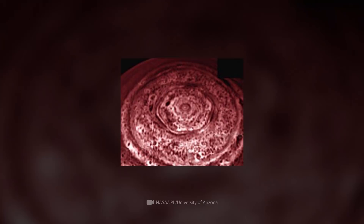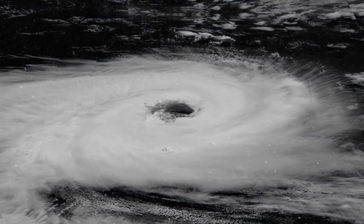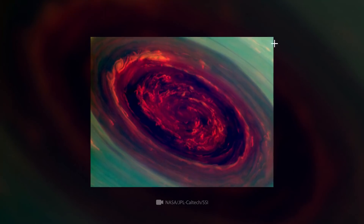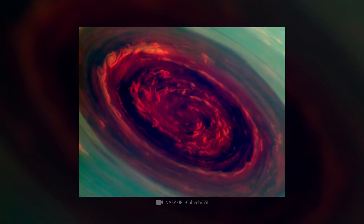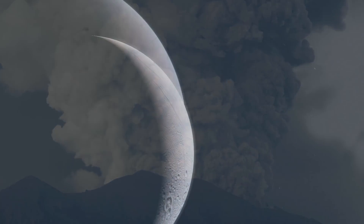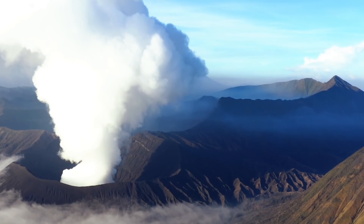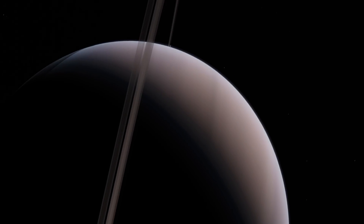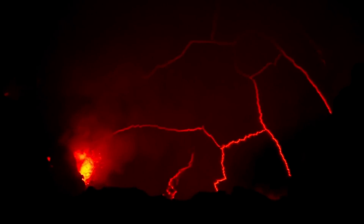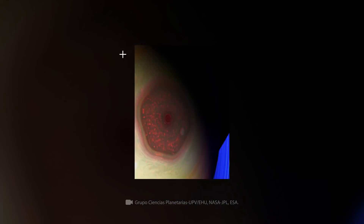Most astronomers believe that comparing the hexagon with terrestrial vortices is not a fair comparison. Saturn's vortex is more like a volcanic eruption. Pressure that has been rising inside the gas giant for decades starts bursting out like lava. There are no rocks or other solid obstacles on Saturn, as is the case with terrestrial volcanoes, so the air currents freely gather in the hexagon.